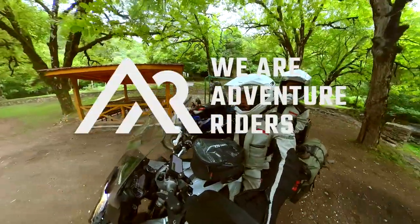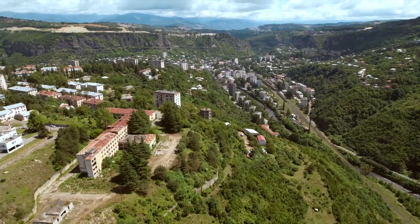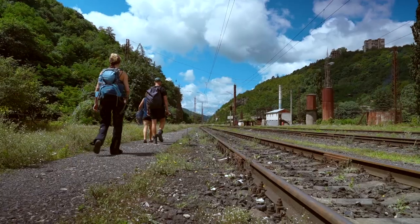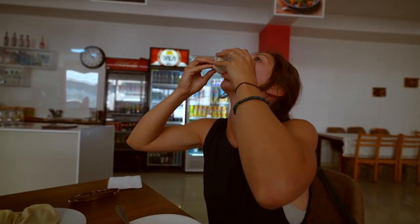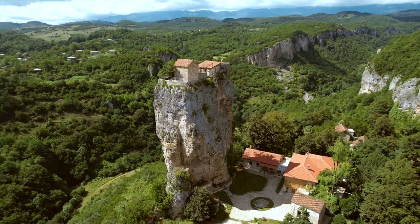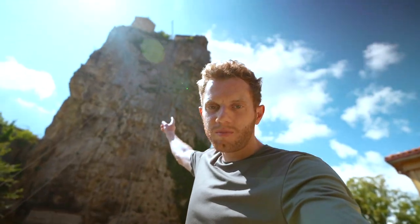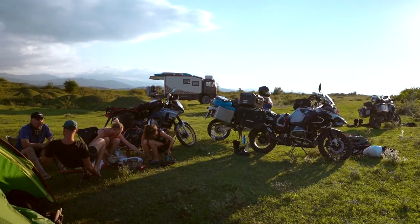Welcome back to another episode of We Are Adventure Riders. In today's video, we head to the strange Soviet-era town of Chiatura, well known for its series of super old cable cars and abandoned buildings. Lucy shows us how to eat khinkali the local way. We visit a church on top of a pillar — how did they build the church up there a thousand years ago? — and end the day with some light off-road to a nice river camp.